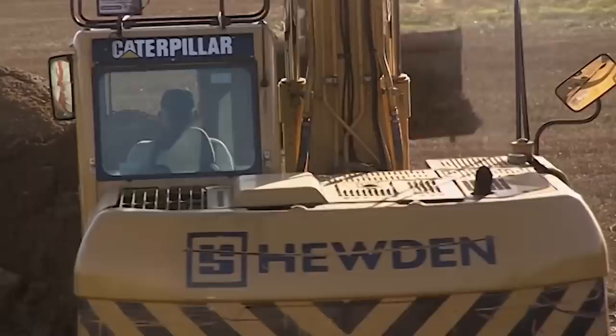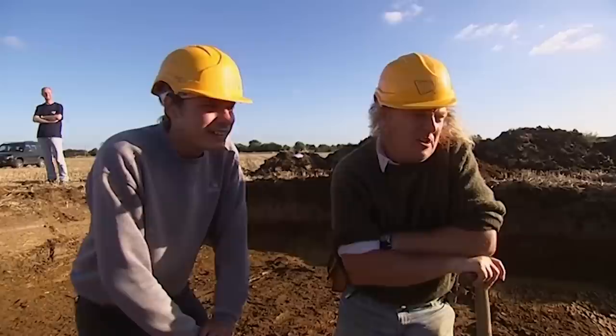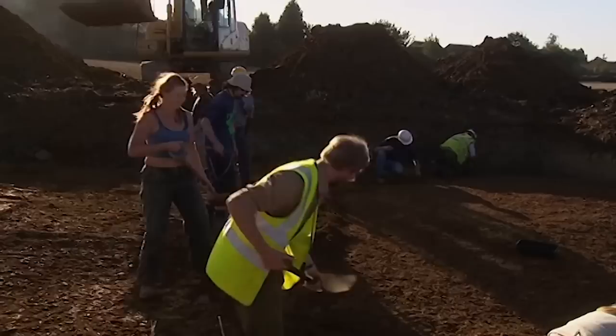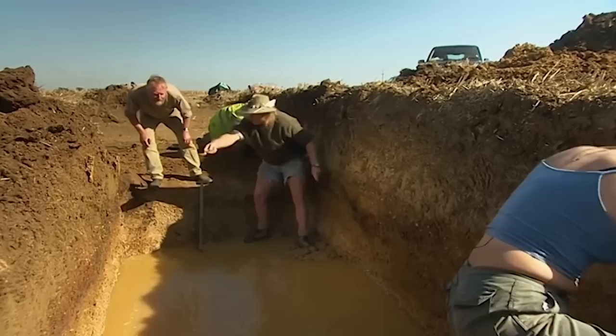Knowing when you've found a ditch can be tricky, as they are simply holes dug in the ground 6,000 years ago. 'It's quite ephemeral, the archaeology, isn't it Phil?' 'Very, very difficult to see — identifying it is just a result of observation and experience.' Subtle changes in the colour of the soil might be the only thing to indicate you've come across one. After more digging, that's exactly what Phil thinks he's got in trench two.